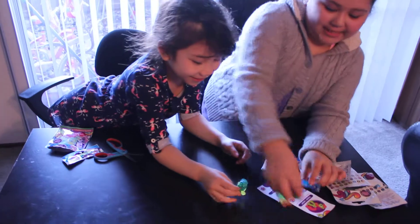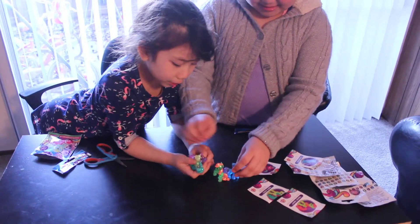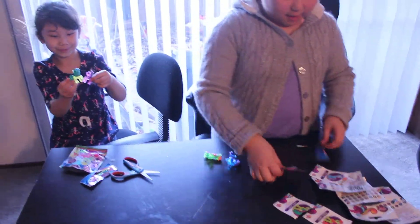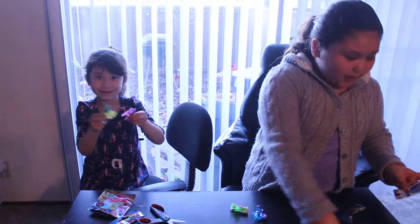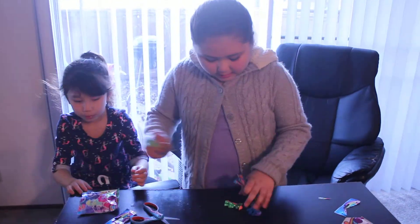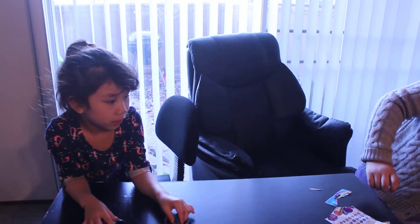Okay, so these are all the ponies that we got. We're going to be opening all of the other ones too — we have some other ones. So let's just put these over here. We've got the most.